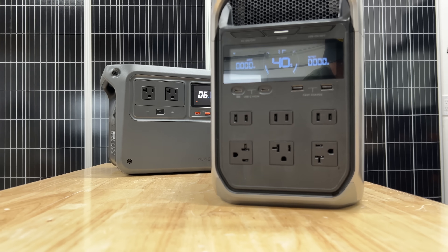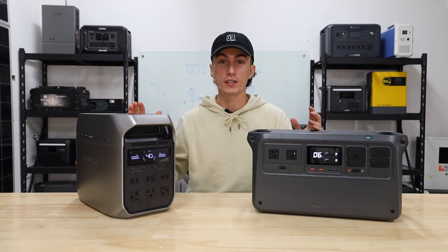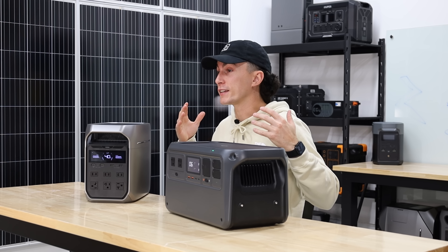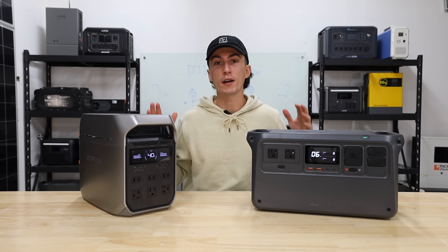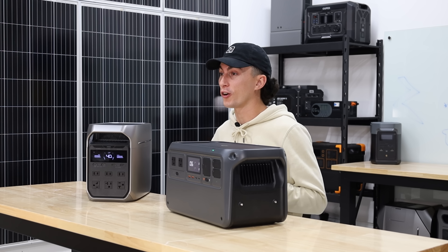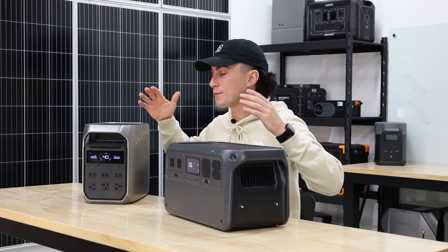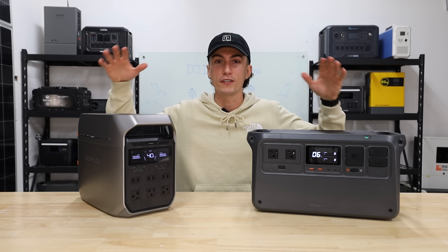Welcome back to the lab where our opinions cannot be bought. We've put some decent testing and mileage on both of these units, and although they're both just portable power stations, they're actually intended for two completely different people. We will leave links to both of these down below, as well as any discount codes we're able to squeeze out of both DJI and EcoFlow. Before we get into our experiences and recommendations, we're going to hit you with a super quick side-by-side teardown in case you're not already familiar with one or both of these products.